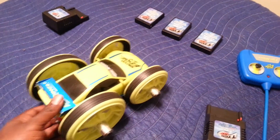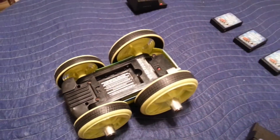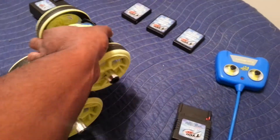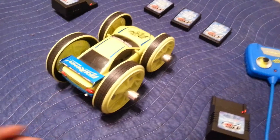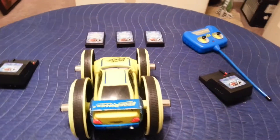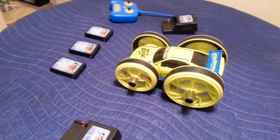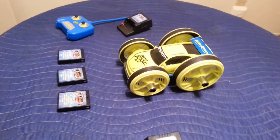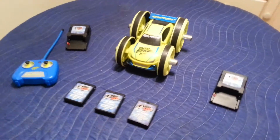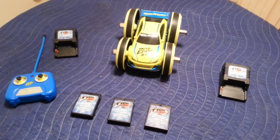This car actually flips upside down and it can drive upside down. It's not waterproof; however, we do run it in the snow after we get done playing with it. I make sure I thoroughly dry it off and it has not had any issues. It runs about 16 to 18 miles an hour.